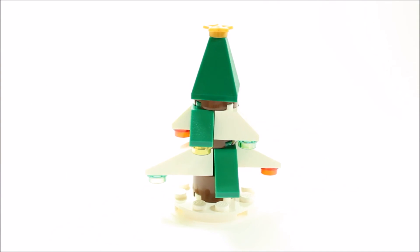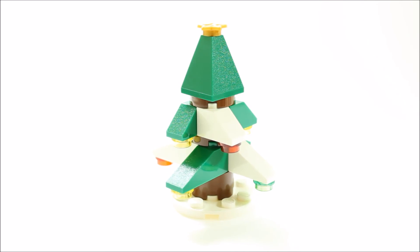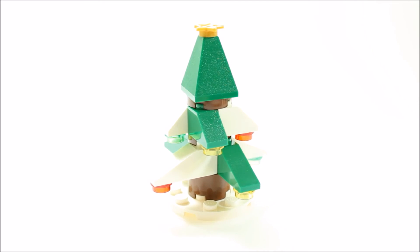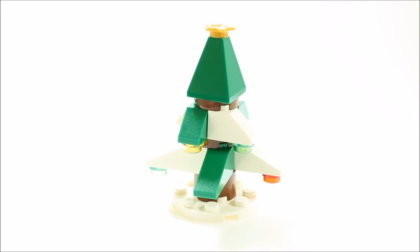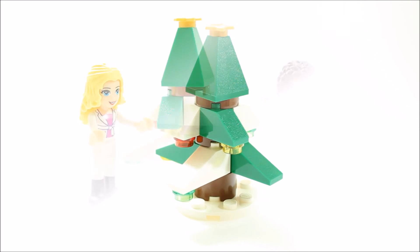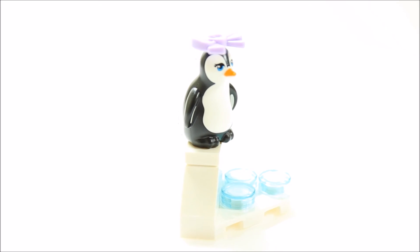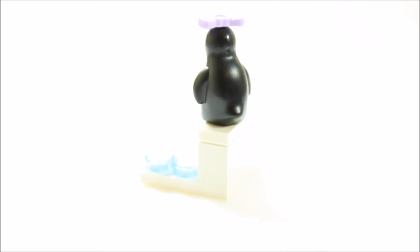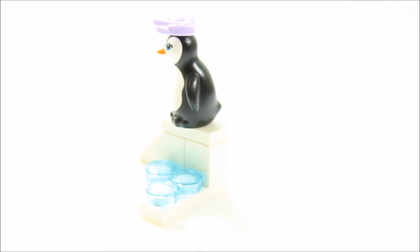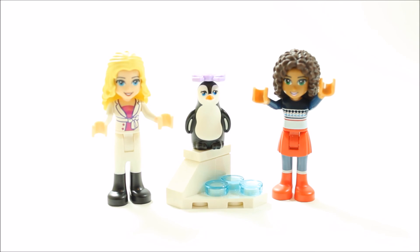Christmas in Heartlake City wouldn't be complete without the city's Christmas tree behind door number 23. This tree is excellent — it's a good size, has lots of colourful lights, added white slope pieces for a snow effect and a gold star on top. It would make a great Christmas centrepiece for all the girls' gifts to go around. And finally, door number 24 reveals the other furry winter friend: the penguin, which is cute with an added bow and a nice snow eye detail. It means Lisa and Andrea both have a furry friend each for Christmas.